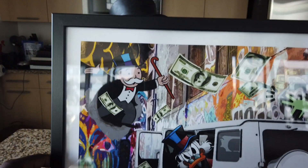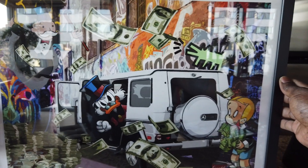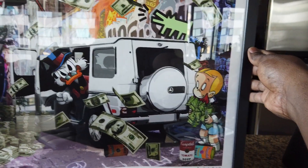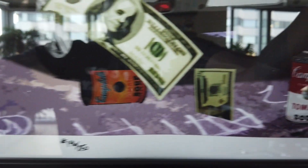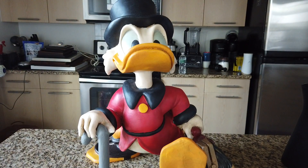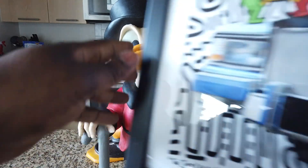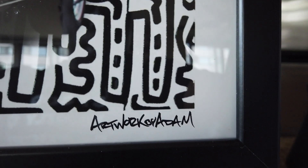This is the 'Give Me the Loot' one — Scrooge McDuck in the G-Wagon, Richie Rich standing by. This one is called 'Give Me the Loot,' number 146 of 250, signed Artwork by Adam. The next one — this one is called 'The Jump Off Part Two,' number 184 of 250, Artwork by Adam again.